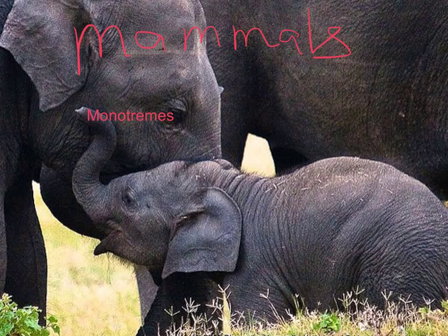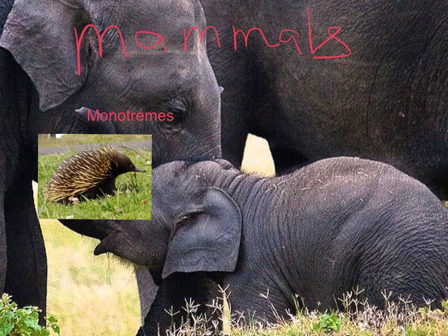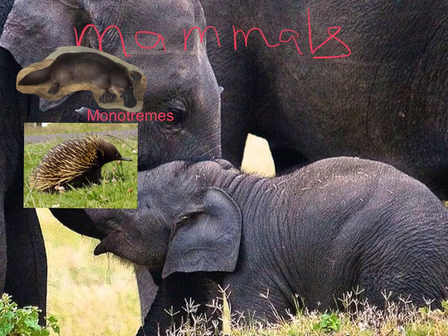Mammals are broken out into three groups. The smallest group are the monotremes. Monotremes include animals like the echidna, or the spiny anteater, and the platypus. These are both egg-laying mammals.